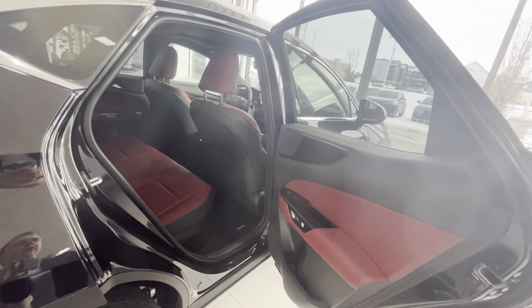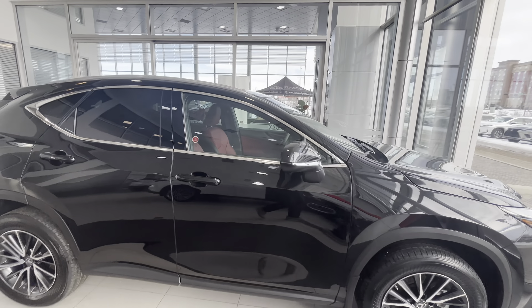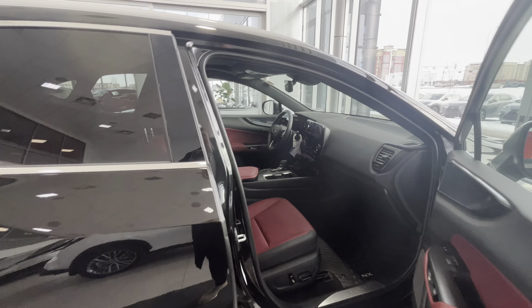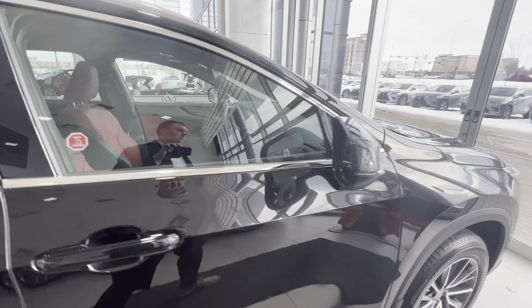Also, with the red interior on the NX, you automatically get a black roofline. So instead of just a boring gray roofline, you'll get a nice black top of the interior, just like on the F-Sports.